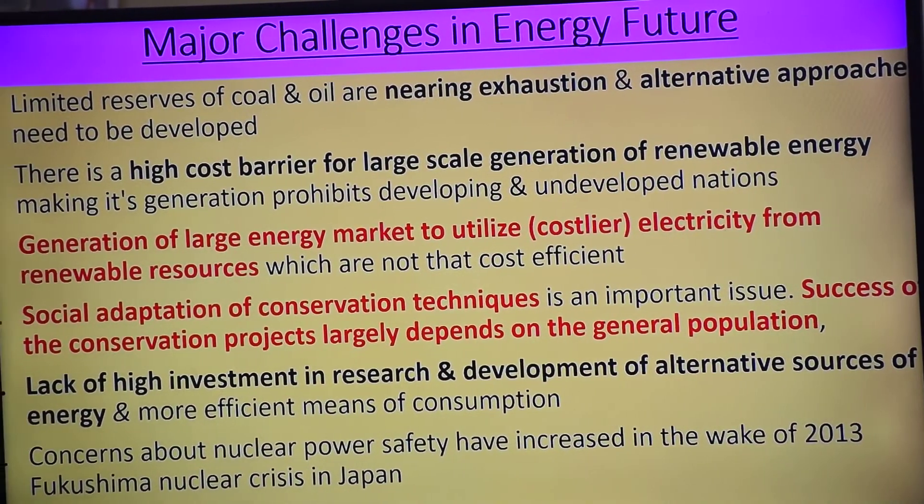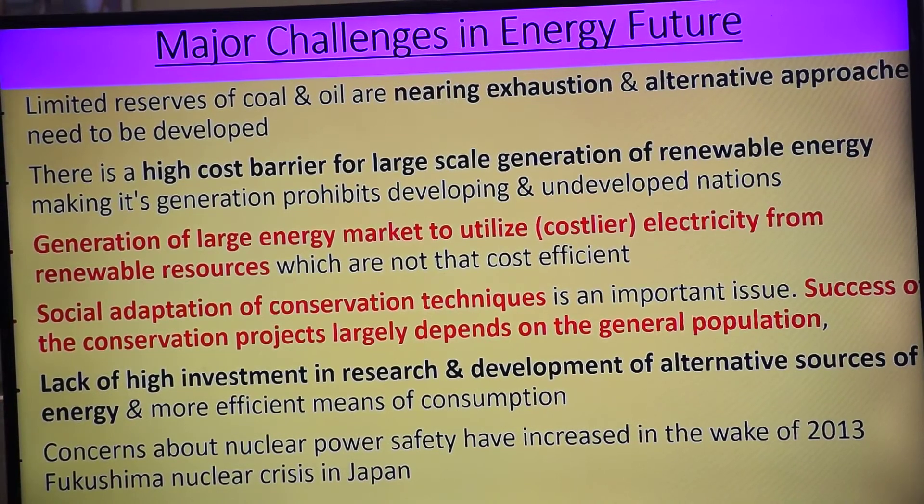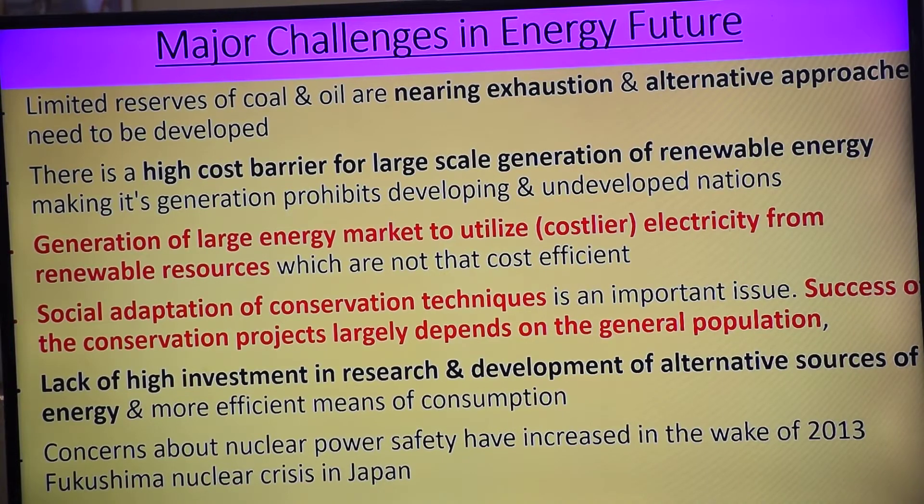Aaj ke zamaane mein jo renewable energy hai, ismein high cost barrier hai. So which country is helping us? Annex I and Annex II countries with the help of finance and technology. The technology will reduce the cost, and finance will help further technological development. So this barrier is slowly getting reduced.